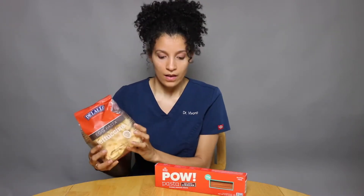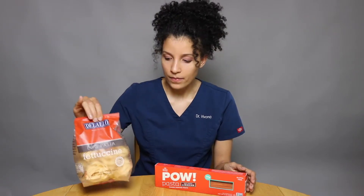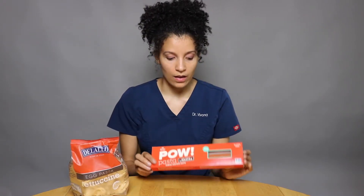It can cause general inflammation, and if you have any disease at all, inflammation is just going to make it worse. So we have the regular wheat pasta here and the egg pasta. What I would recommend instead would be lentil pasta or quinoa pasta — this is Pau, it's a pretty good brand.